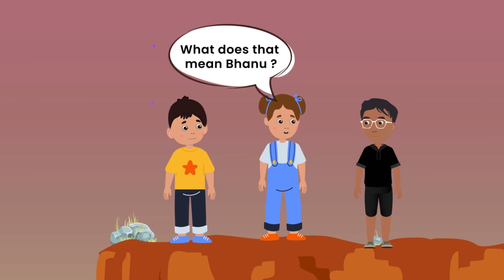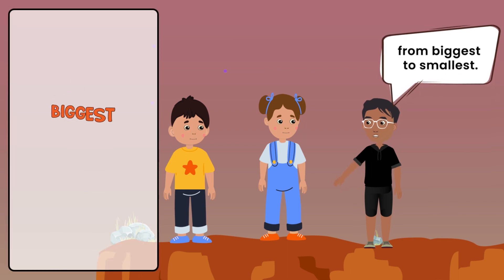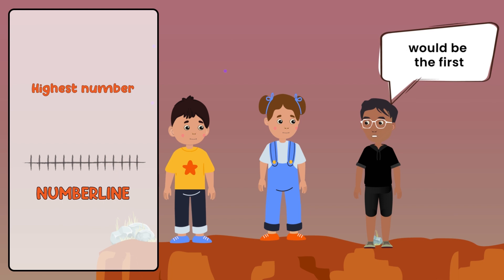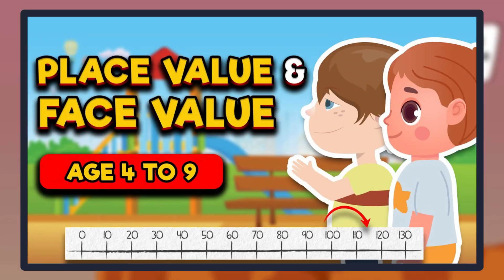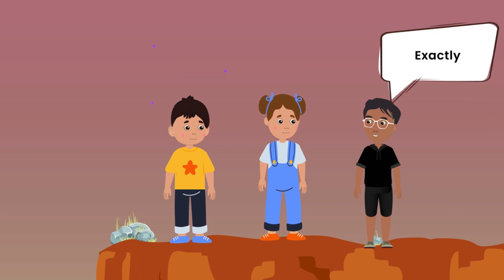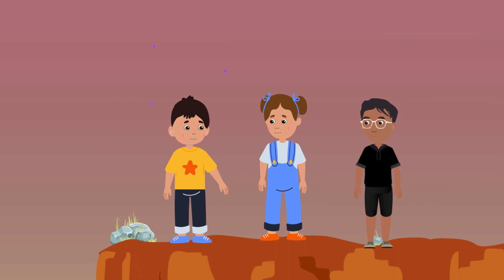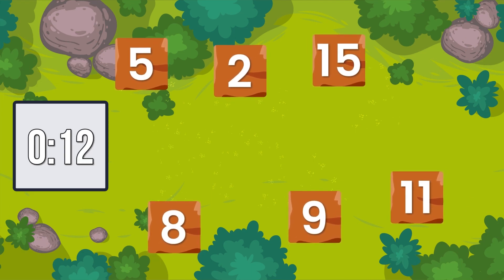What does that mean, Banu? It means we have to climb down in order from biggest to smallest. The block with the highest number on the number line would be the first and the lowest number would be the last. If you missed the number line video, click on the i button to watch it. So, Banu, out of these, 15 is the largest number. Should we place it first? Exactly. Peter, can you tell me what would come next? Is it 11? Well done, Peter. Now kids, can you arrange the numbers on screen in descending order?